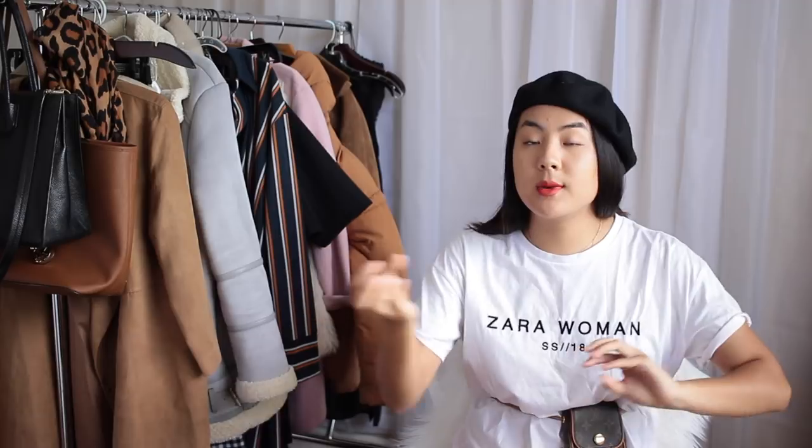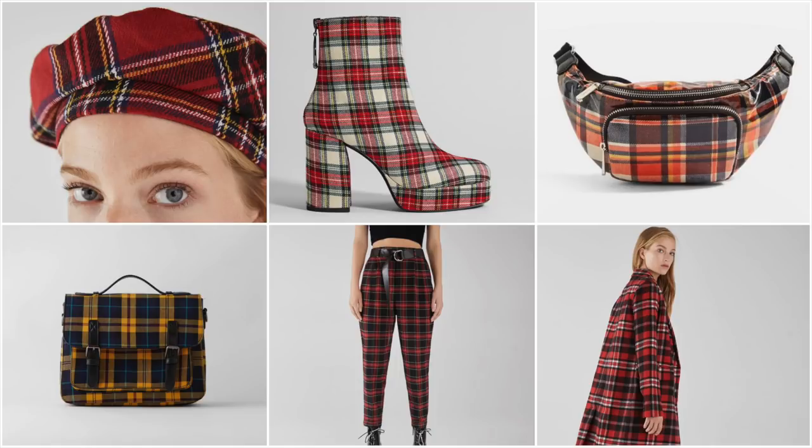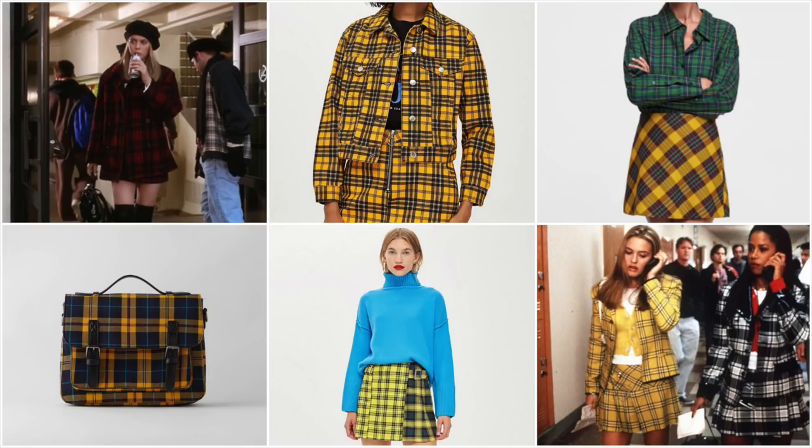Fall is coming back with one of the biggest trends that comes back every year — it's the checked print. But this time around for fall, we are not afraid to mix and match the red and black together with the greens and yellow checked print. Think of London 80s punk rock plus the Cher from Clueless look together. That is the number one trend I've been seeing on every single website. I researched so much about fall 2018 and this was the number one thing.